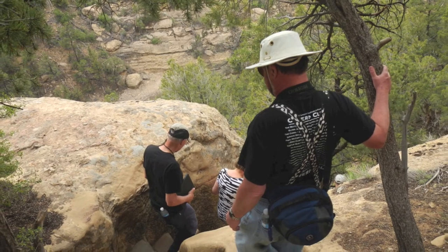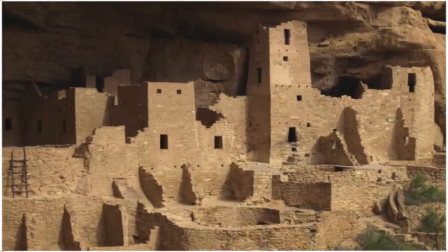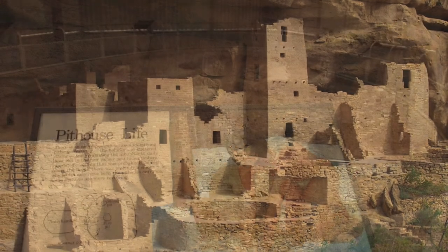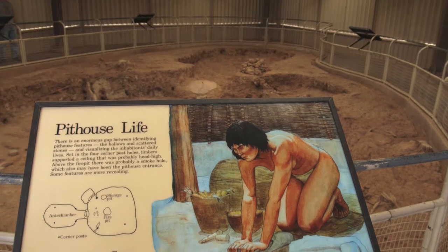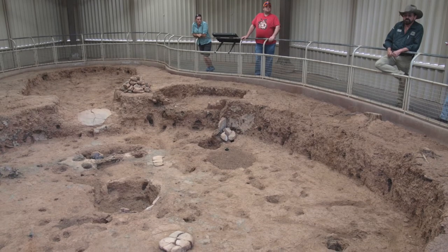A four-hour tour in the national park gave us a chance to get up close to the archaeological sites. Our guide led us through the history of Mesa Verde as shown through the changes in architecture. We began with the pit houses of the early residents, who survived by dry farming corn, beans, and squash.